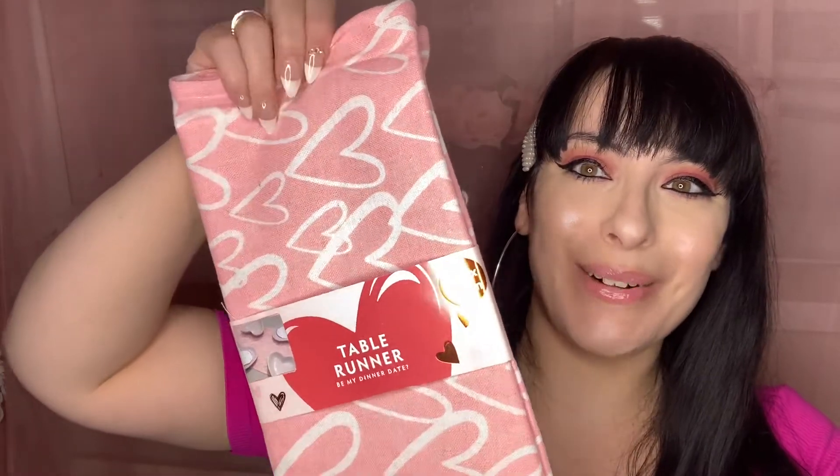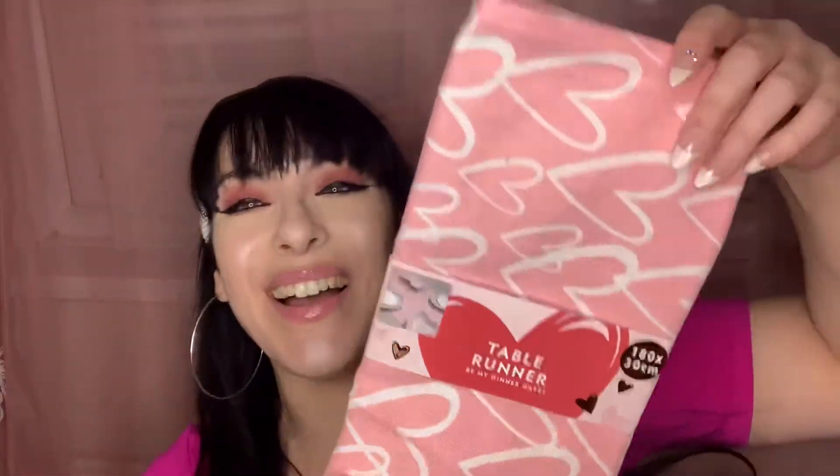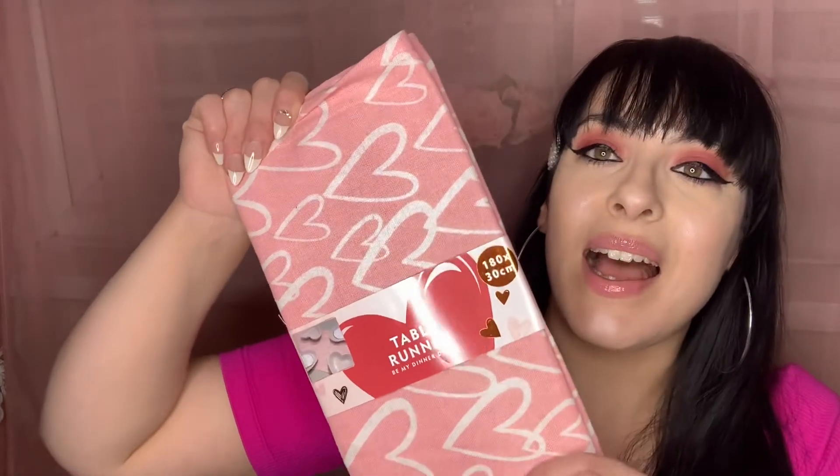Along with that, I saw this cute table runner. With the love hearts and everything it is so cool — and when you place it with the mats and the glasses it's a total vibe. I got this beautiful pink love heart table runner and I just love it. It's a beautiful pink shade and really pretty.